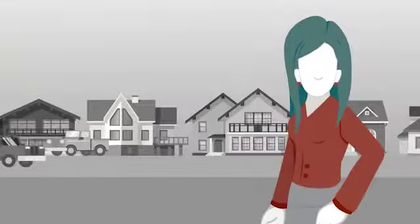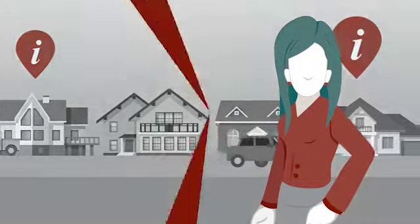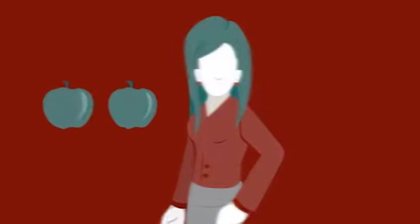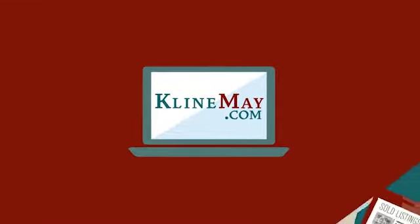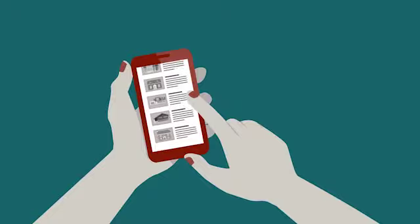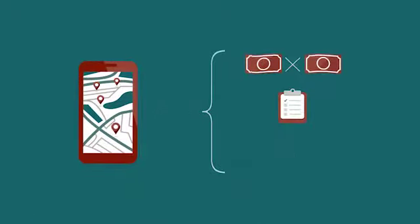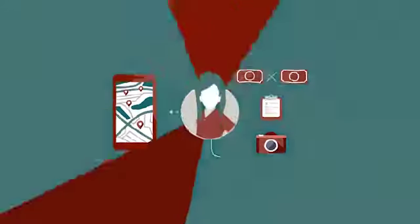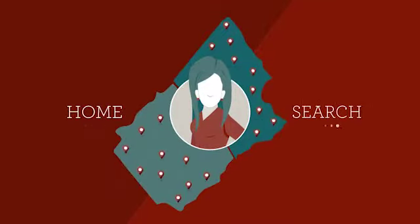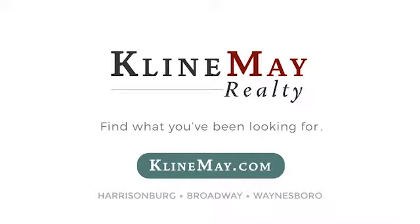Meet Jill. She's looking to buy her first home and she's found a couple she likes. Jill wants more info and really wants to compare apples to apples. That's where KleinMay.com comes in. With the unique advanced search, Jill can now search for years worth of sold listings. She can look at the houses next door, compare sold prices, house details, and even view photos. Visit KleinMay.com today to find what you've been looking for.